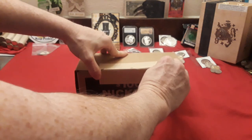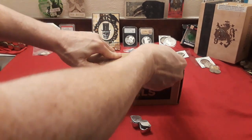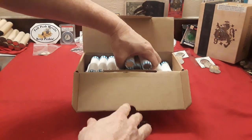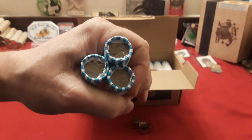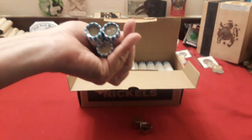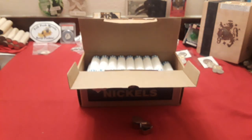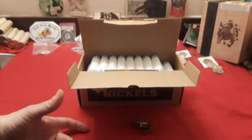All right, here we go — circulated nickels, very cool! We're going to get these bad boys out, and if there are any obvious enders like buffaloes, war nickels, or what have you, we'll open them live on film. If not, we'll be right back.